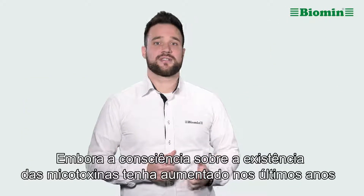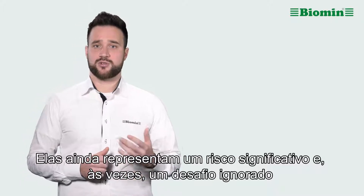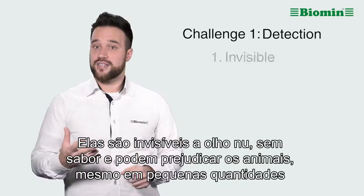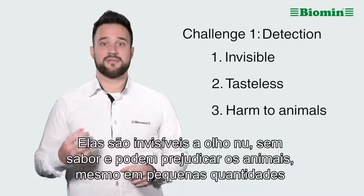Though awareness of mycotoxins has risen in recent years, they still present a significant and sometimes overlooked challenge to the animal protein industry for two reasons. First, mycotoxins are difficult to detect. They are invisible to the naked eye, tasteless, and they can cause harm to animals even in small amounts.